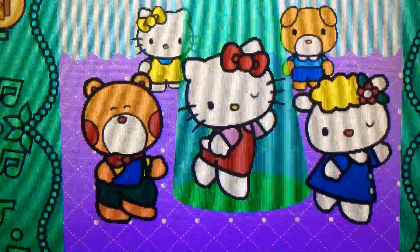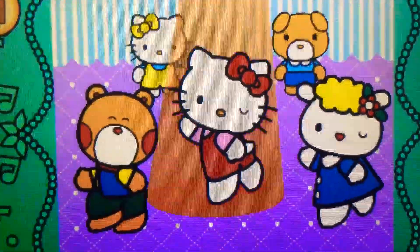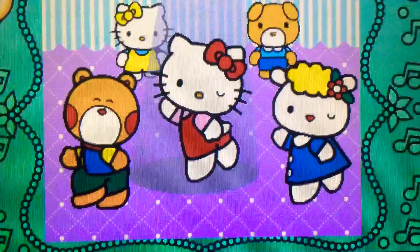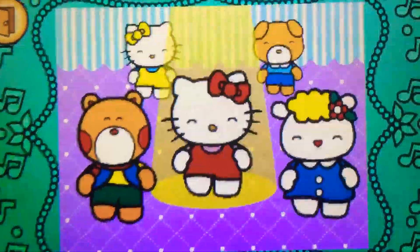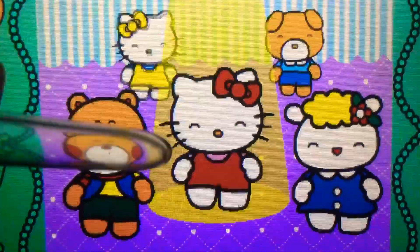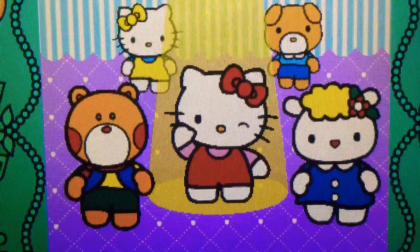Spin down. Perfect. Spin down. Cool. Try again. Oh no. Up. Yes. Wonderful.